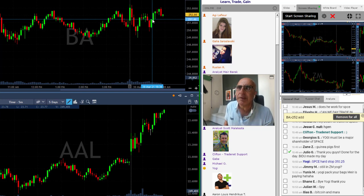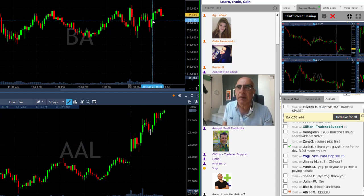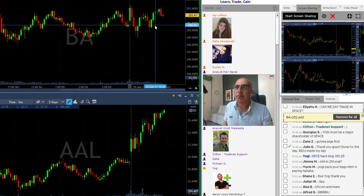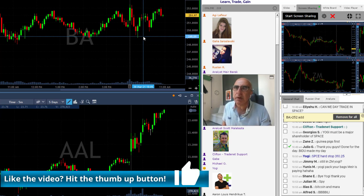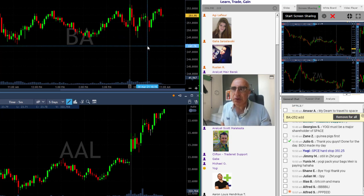Boeing wasn't doing exactly the same thing as American Airlines, but it was definitely moving with the airlines, and American Airlines wasn't the only one I was watching. I kept adding as American Airlines moved over the highs, and even though Boeing didn't match it exactly, I trusted it to move with its pair — and it did. Sometimes you need to look at pairs: Mara and Riot for crypto-related things, Baidu and BABA, there are a lot of stocks trading in pairs. It's not always right, but pairs do give you a clue about what's about to happen.